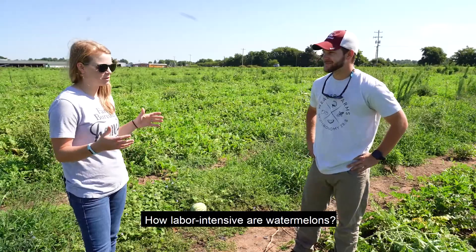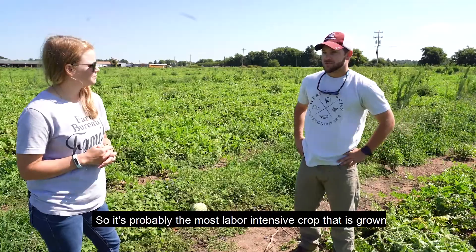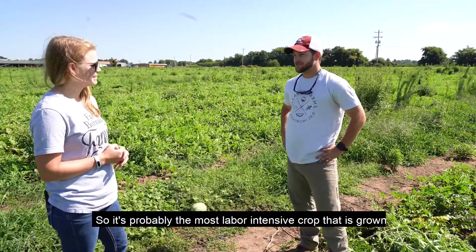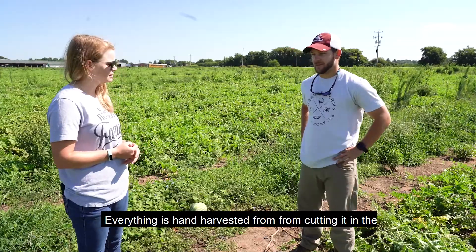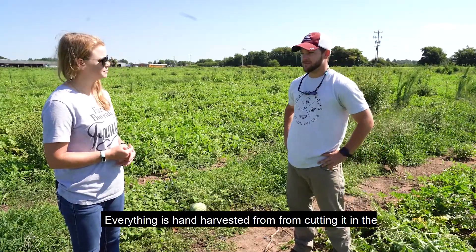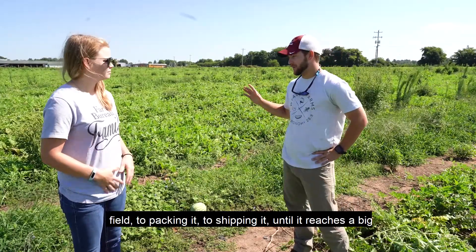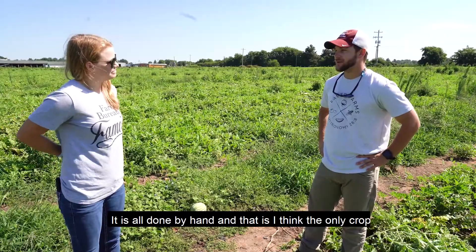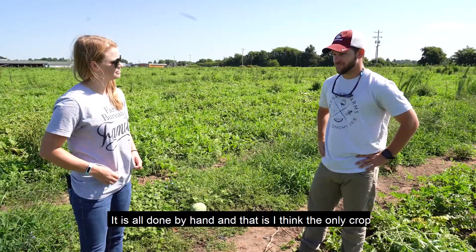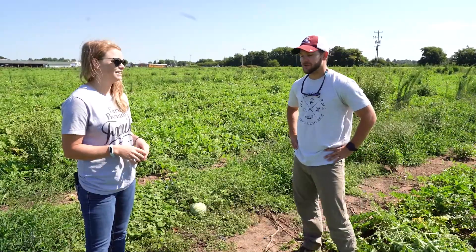You said pitching watermelons — so how labor-intensive is watermelon farming? It's probably the most labor-intensive crop grown in the area. Everything is hand-harvested, from cutting it in the field to packing it to shipping it. Until it reaches a big truck to go over the road, it is all done by hand. I think it's the only crop done that way, other than maybe some specialty crops in the area.